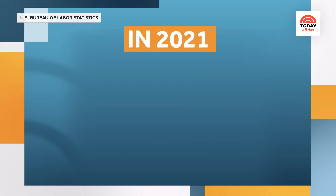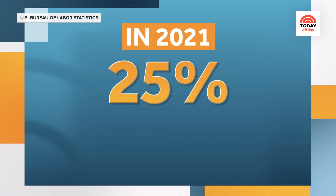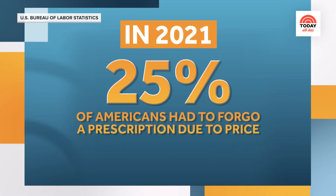And it's not just groceries — prescription costs are rising too. In 2021, nearly a quarter of Americans had to forego a prescription because of the price. NBC's senior business analyst Stephanie Ruhl recently shared how you can maximize your savings at the pharmacy without sacrificing your health.